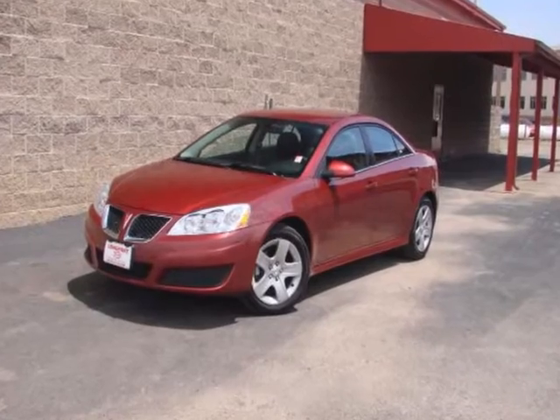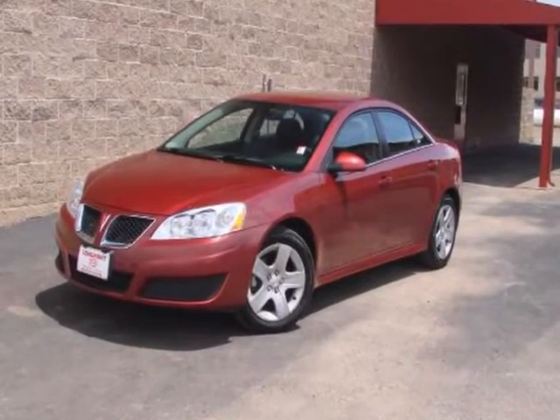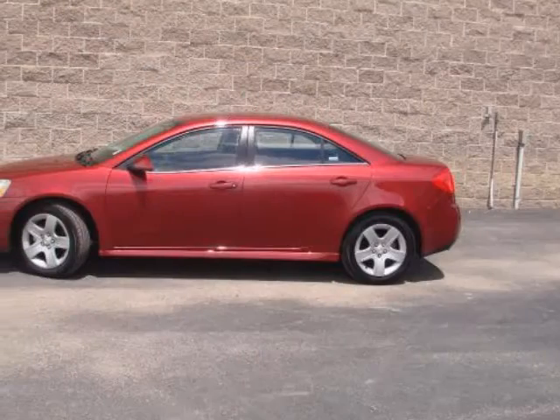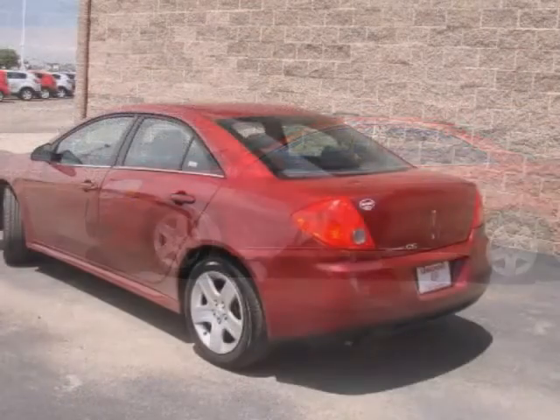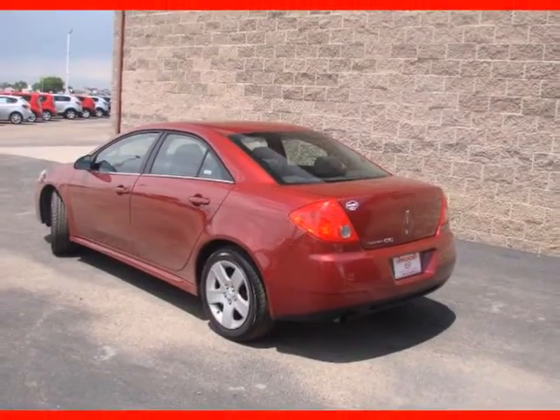We think you will love this pre-owned 2010 Pontiac G6 which has 32,388 miles. It comes fully equipped with air conditioning, alloy wheels, anti-lock brakes, and many other features.